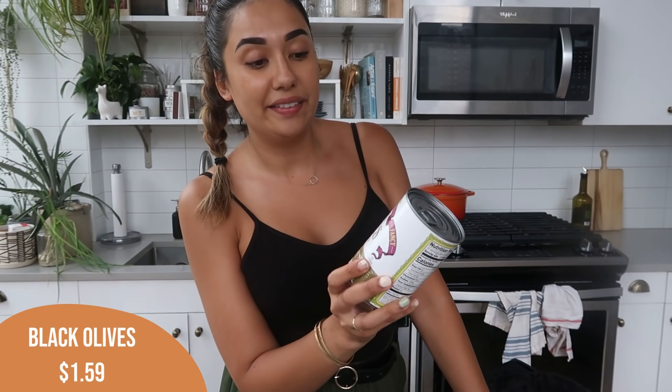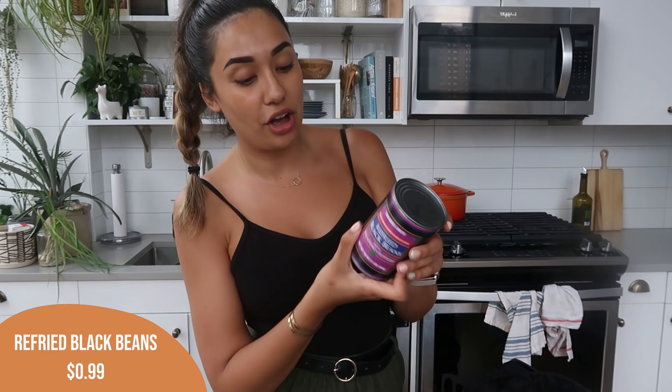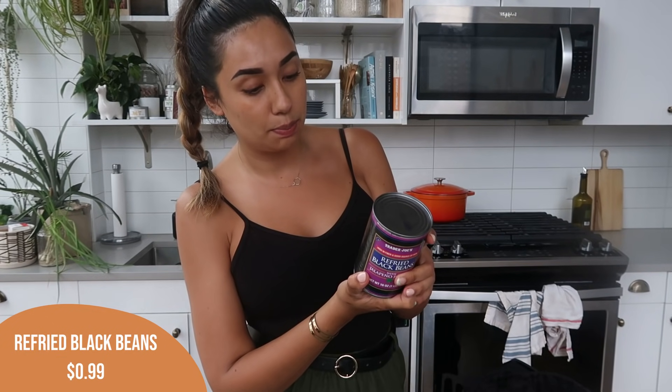A couple of canned items for dinner tonight. First I got some black olives — I love black olives. I didn't realize I got non-sliced ones, but I will eat these any way they come. These will go on my tostada, as well as refried black beans. These are so good — they have jalapeños in them. It's just black beans, water, salt, spices, and jalapeño peppers. This will go on the tostadas and it's going to be so yummy.